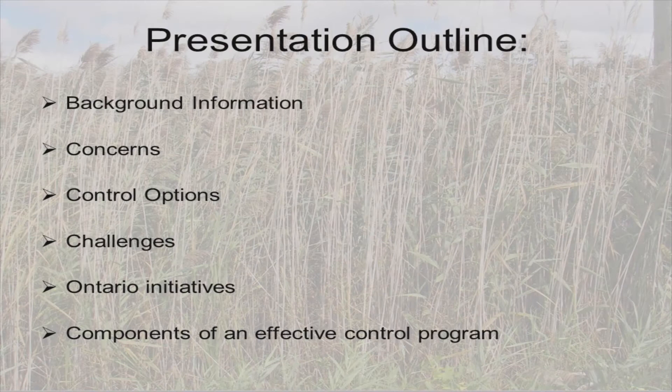Thank you very much Chris and thanks for the invite to speak about what we're doing on the other side of the border in Ontario. I appreciate having an hour to talk — at that workshop I think we had 15 minutes, which wasn't nearly enough. I'm going to cover a lot of information: what phragmites is, the concerns with the plant, our control options, the challenges we face, ongoing initiatives in Ontario, and what I feel are components of having a really effective control program.